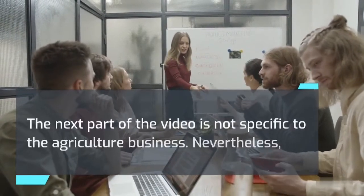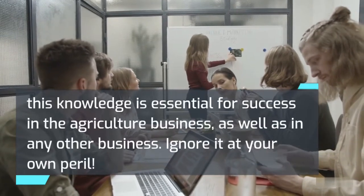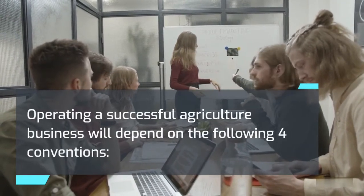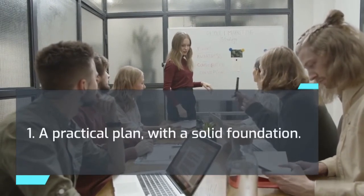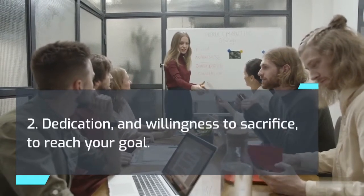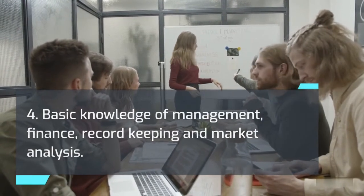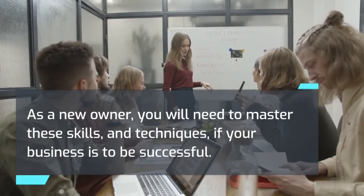The next part of the video is not specific to the agriculture business, but this knowledge is essential for success in agriculture as well as any other business — ignore it at your own peril. Operating a successful agriculture business will depend on the following four conventions: 1. A practical plan with a solid foundation. 2. Dedication and willingness to sacrifice to reach your goal. 3. Technical skills. 4. Basic knowledge of management, finance, record-keeping, and market analysis. As a new owner, you will need to master these skills and techniques if your business is to be successful.